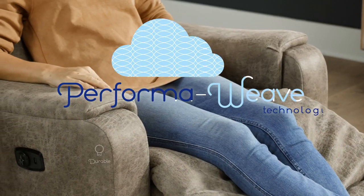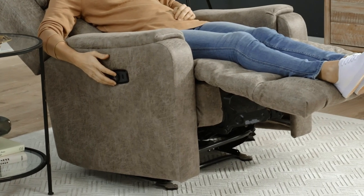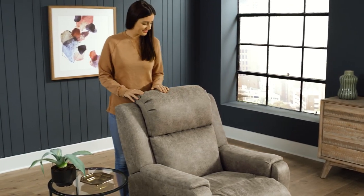The Performa Weave Cushion is an innovation utilized in the seat and chaise lounge. Not only is it a supportive relaxation material, but the breathable matrix provides a cooler seating experience. It's also been tested to be more durable than standard foam chaise lounges.